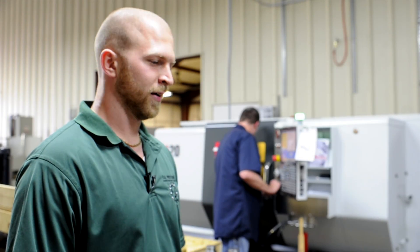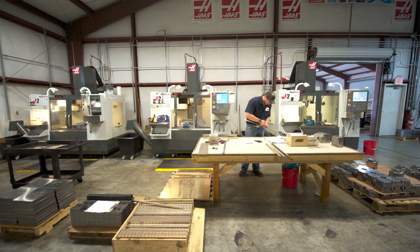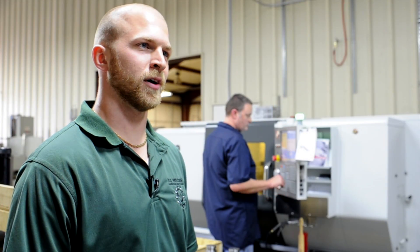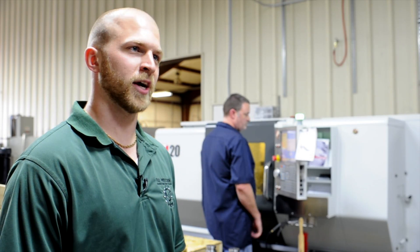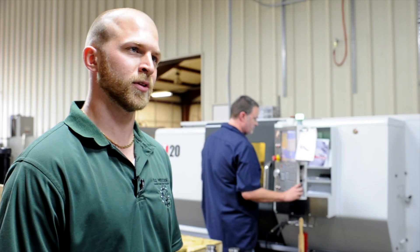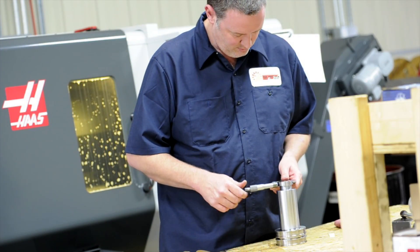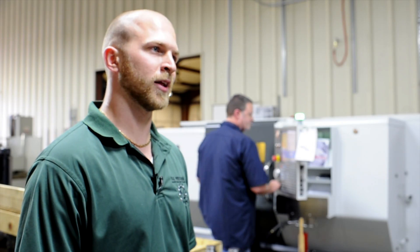That's our shop. It's been an interesting two years. We're very fortunate to have the work we do. Haas has been great to us — they've been selling us great equipment, and Jeffrey's, our HFO, with their tech support has been a great help too. When machines come in, they're up and running the next day. We couldn't ask for more from Haas. The machines are great and we plan on buying lots more in the future.